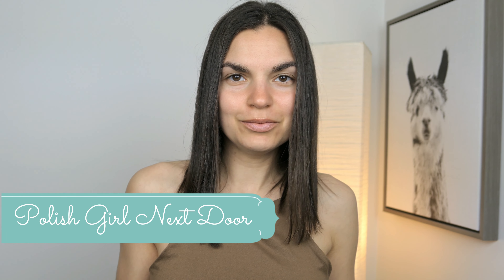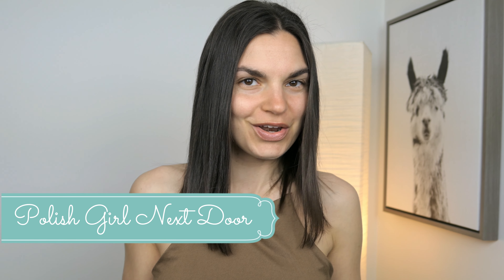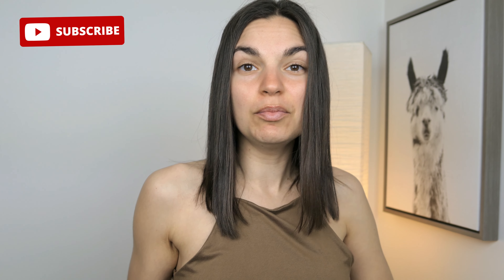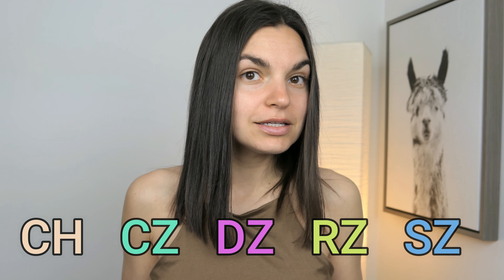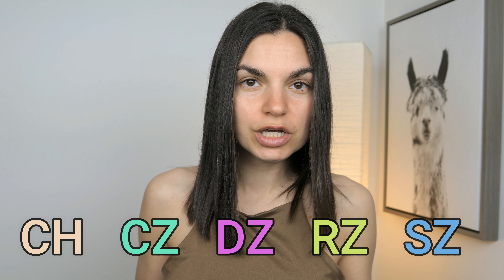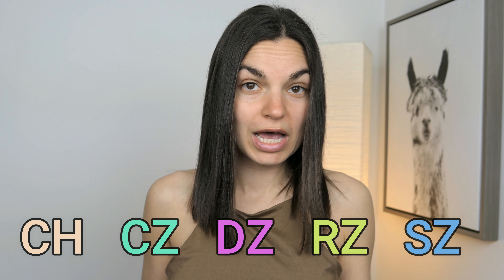Witam ponownie na moim kanale. Welcome back to my channel. We're now going to focus our attention on these double letters that exist in the Polish alphabet that make their own sounds. And their combination provokes some new sounds.